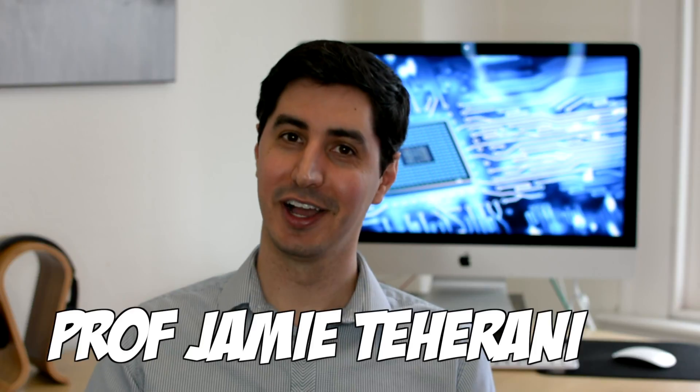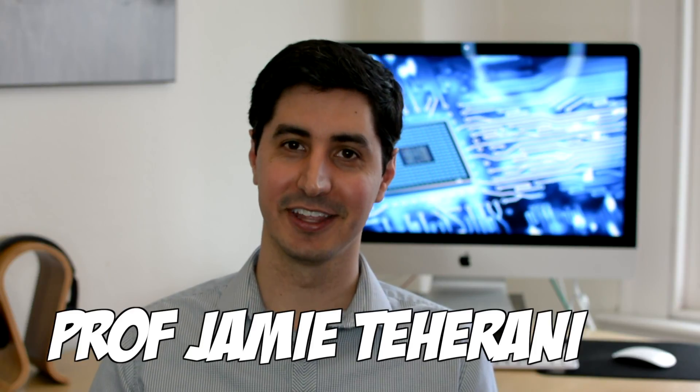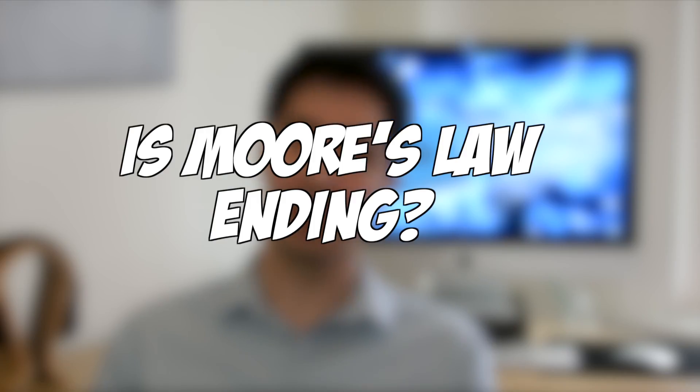Hi, Cool Worlds. I'm Jamie Tarani and I study advanced semiconductor technologies. Today we're going to address the question: is Moore's Law ending?